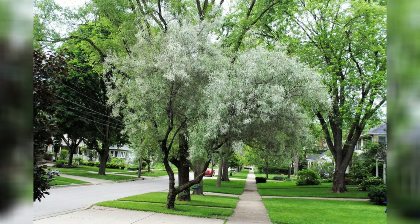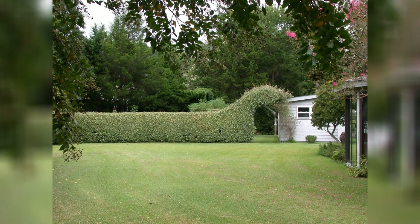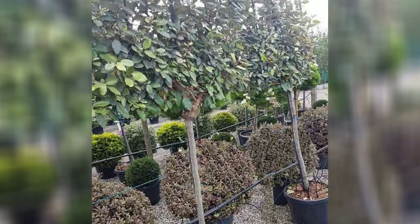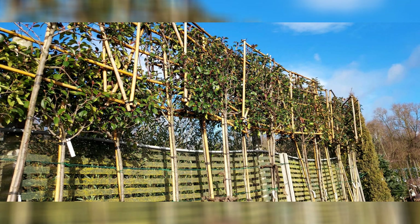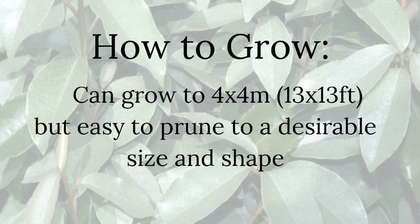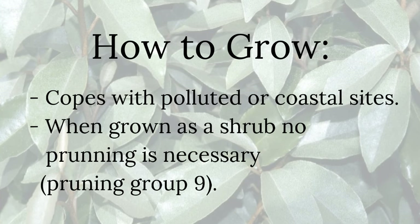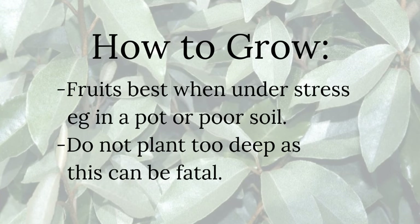Elaeagnus is one of the very toughest evergreens, tolerating exposed sites and even salty winds — a reliable choice for coastal gardens. It also tolerates pollution, making it good for city planting. Left to its own devices it can look wild and untidy, but it is well suited to clipping. If planted as a hedge on stilts, plant about 1.6 metres apart and clip about four times a year — a dense hedge can be achieved in less than four years. It can grow to 4 metres in height and spread but is easy to prune. Grows best in full sun and well-drained soil. Hardiness H5, USDA hardiness zones 2 through 6.